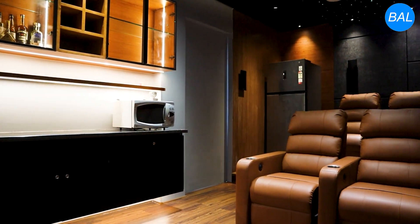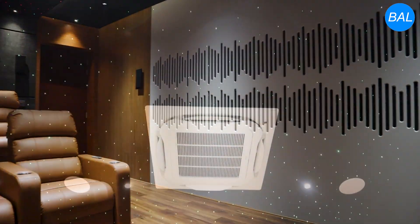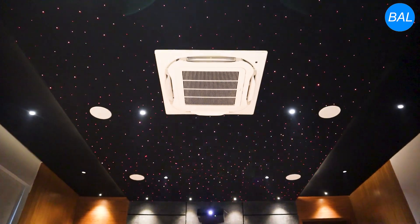Welcome to this breathtaking luxury home theater, a perfect blend of advanced technology, elegant design, and ultimate comfort. The first thing you notice is the magical star ceiling, creating a true cinematic atmosphere right inside your home.